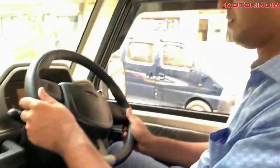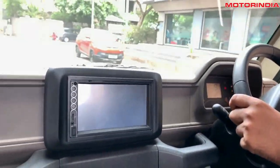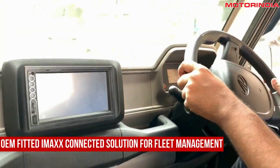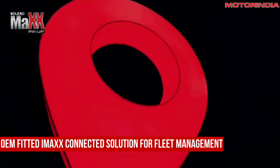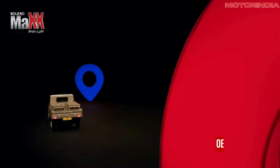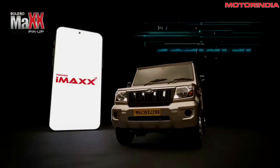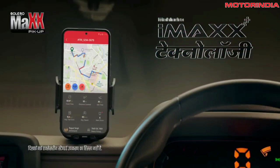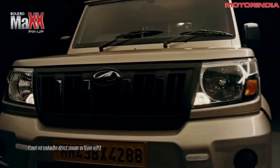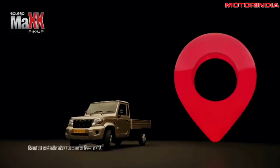All vehicles in the Bolero Max pickup range come equipped with iMax Connected solution, which allows customers and fleet owners to monitor their vehicles using the iMax app on their phones. The app is available in 6 languages and offers over 50 features including vehicle tracking, route planning, expense management, geofencing and health monitoring, providing key insights to improve fleet management.